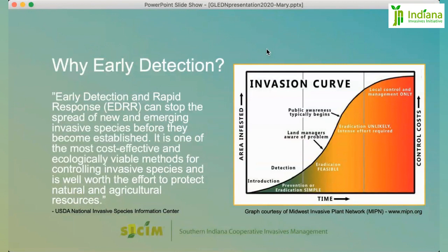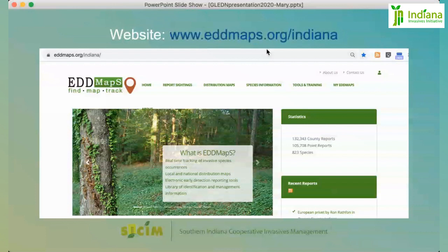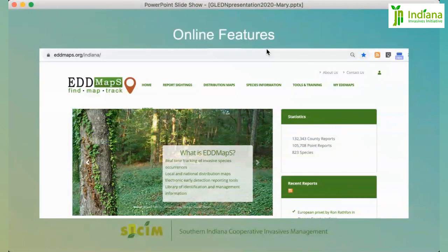In order to start working within the EDDMaps system, you need to go to the website even if you plan to use the smartphone for reporting. That website is specific to Indiana: www.eddmaps.org/Indiana. The online features let you report sightings, access distribution maps, access specific species information, use tools and training, and access your personal reports through a personal interface.